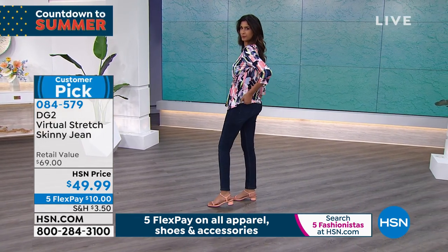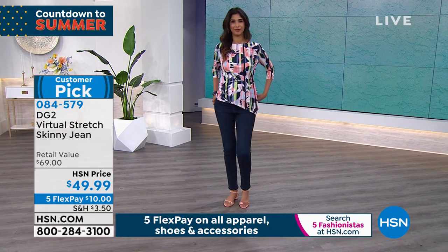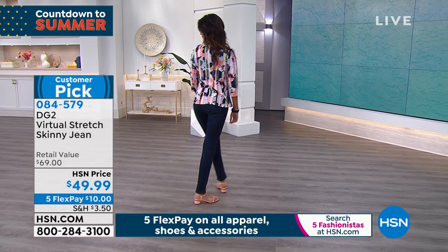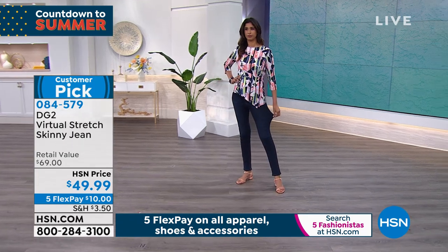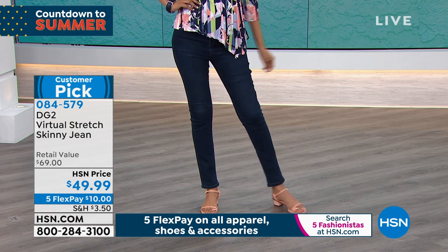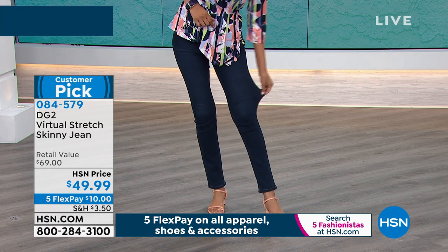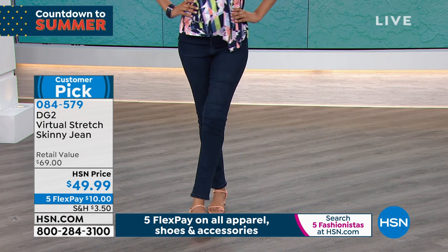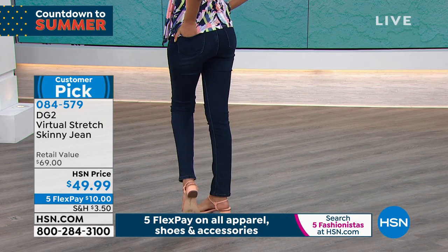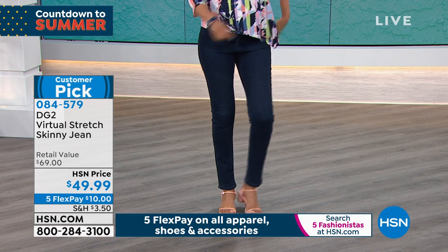$49.99, five flex payments. A quick pass through the colors, because I want Diane to really talk about why this has become number one. The whole line started with the boot cut, but the skinny jean now — for me, it's all I own. 7,500 women have written in and given this fabric five stars — 7,500 five-star reviews on virtual stretch.